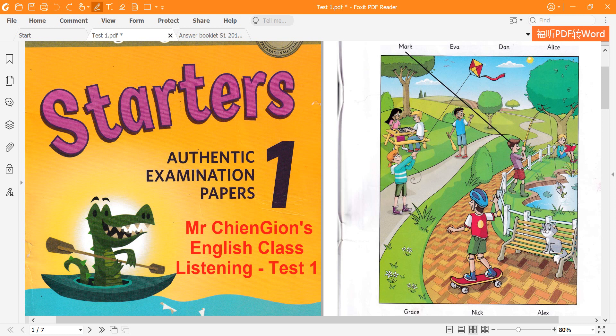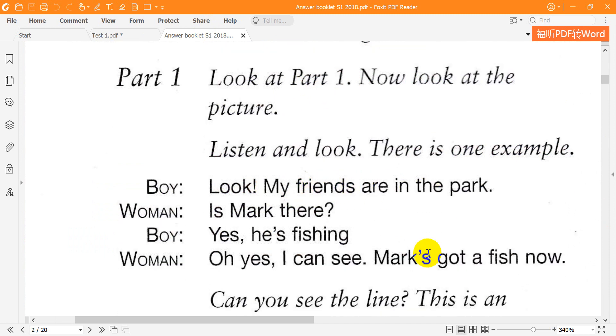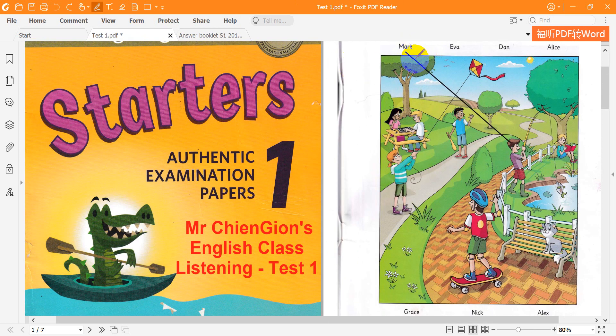Look at part one. Now look at the picture. Listen and look. There is one example. Look, my friends are in the park. Is Mark there? Yes, he's fishing. Oh yes, I can see. Mark's got a fish now. Can you see the line? This is an example. Now you listen and draw lines.